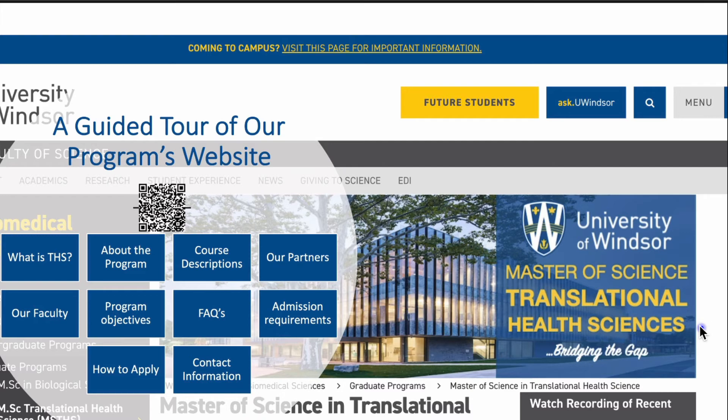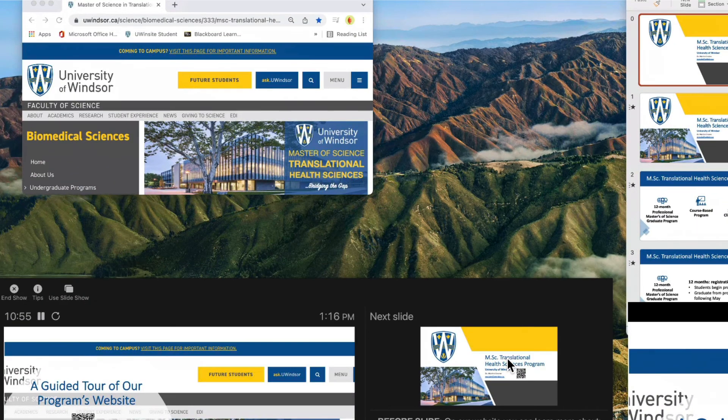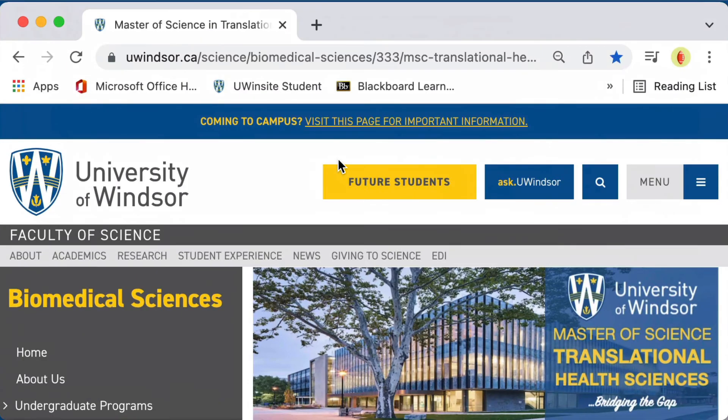Moreover, you can find information about admission requirements and how to apply. Our contact information is also available on the website, and I am constantly editing and updating our website to remain current and relevant as we continue to evolve with this field. Let's briefly take a look at the website.